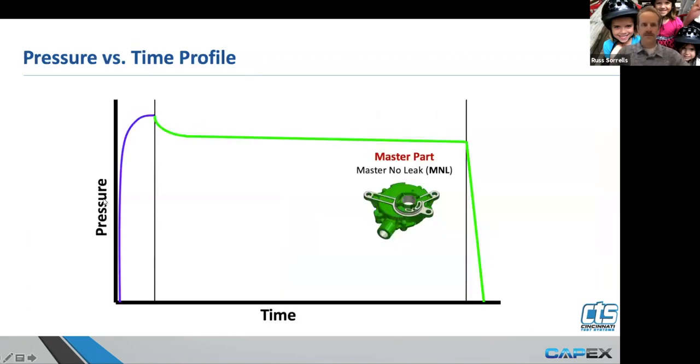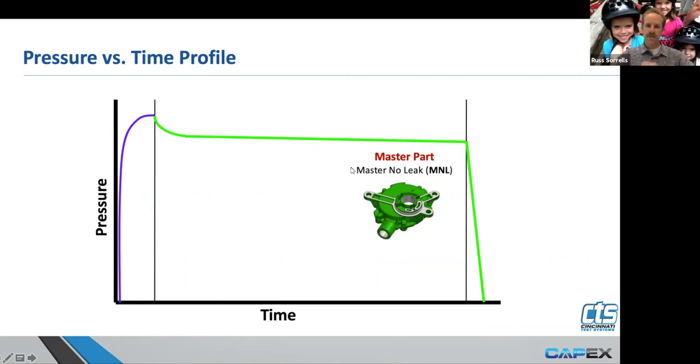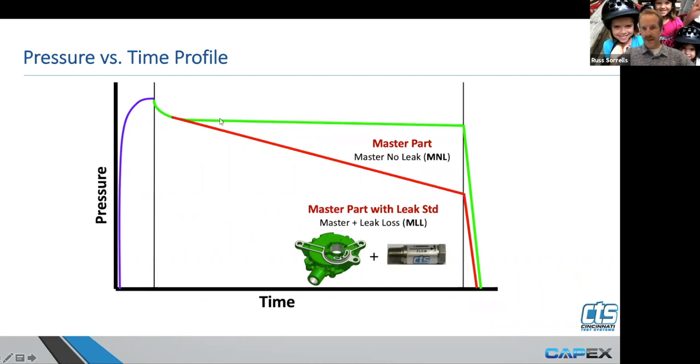This is the pressure-over-time curve for leak testing. We pressurize the part and then we isolate it — that's what this line represents, when we cut the flow of air off going into the part. There's going to be some thermal dynamics that occur as it stabilizes. Then, if the part is leaking, we're going to have a linear slope that indicates whether the part is good or bad. A bad part will show a greater degradation of pressure versus a good part. Our known good part has a very flat slope; there's an increased slope with greater pressure loss — which only stands to reason.